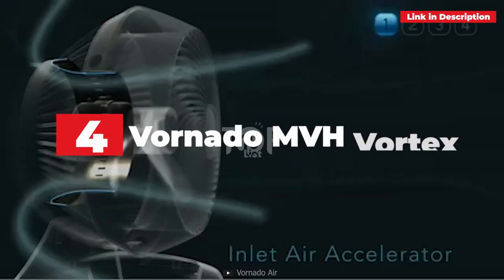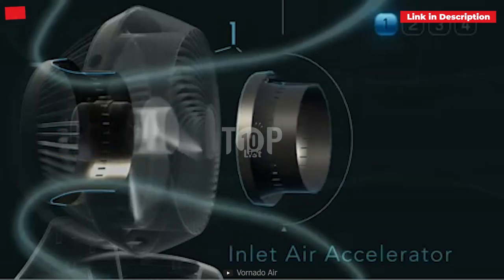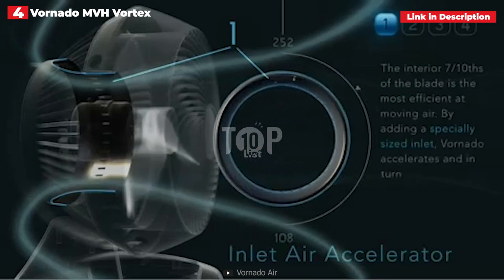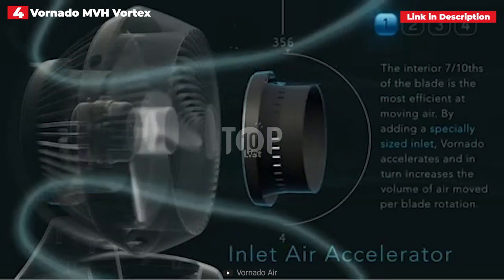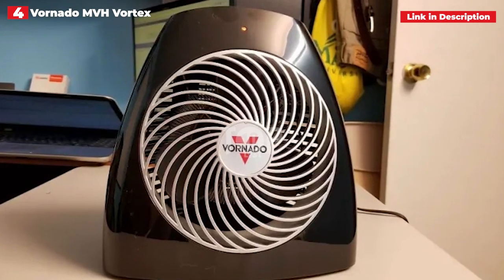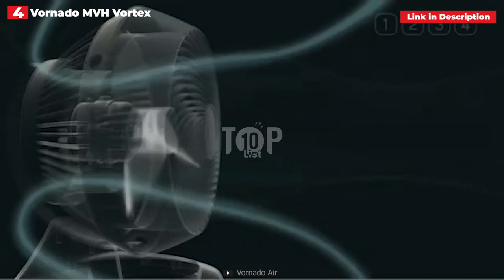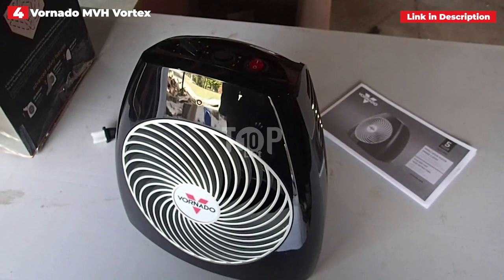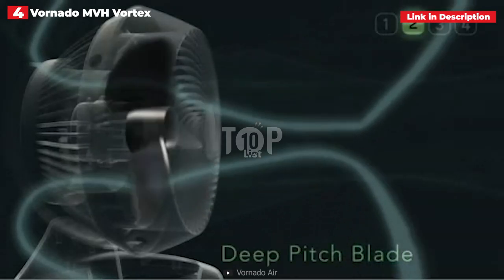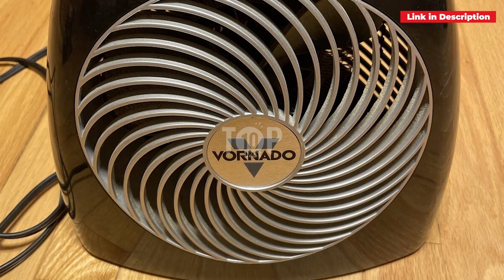4th place: Vornado MVH Vortex Heater. While we prefer the more expensive Vornado space heater in general, this less expensive model is a good substitute. The Vornado MVH is similar to the AVH10 in that it has fewer features but equivalent heating capability. There are 3 fan speeds and a thermostat dial with 7 settings. Some users propose blasting the MVH on high speed with the highest heat setting, then lowering the thermostat and fan speed until you reach your preferred comfort level. Because of its quiet fan, this space heater is ideal for light sleepers, and if your room is small enough, you'll stay warm all night.